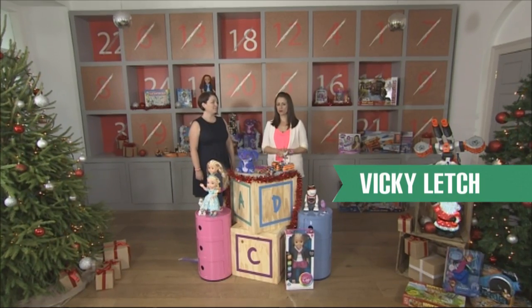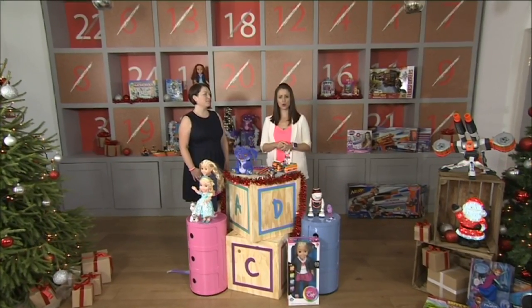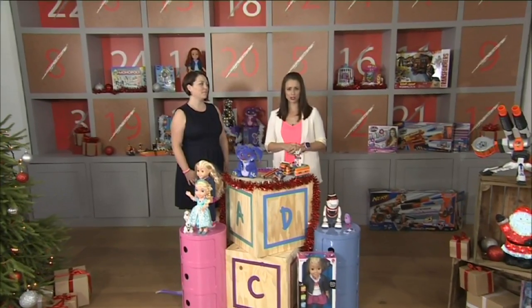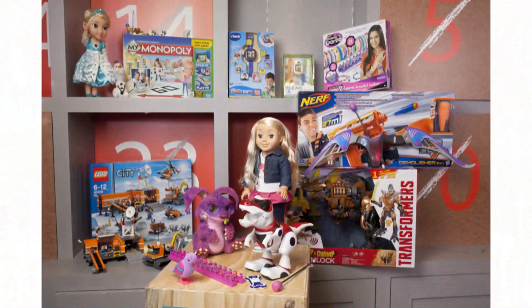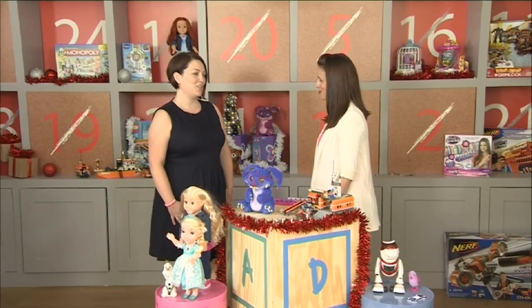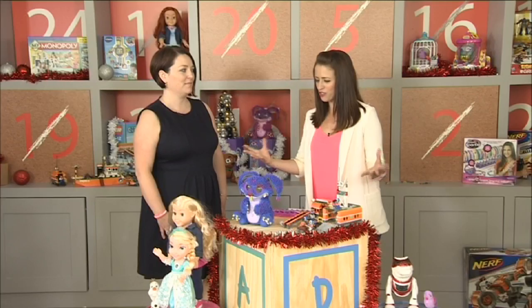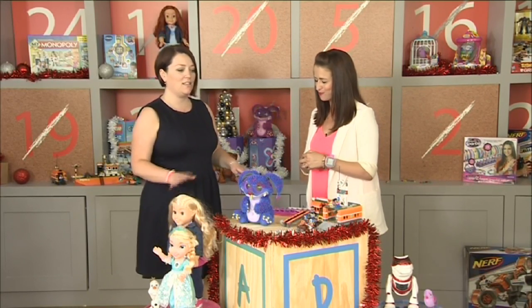Christmas may be five months away but that hasn't stopped us coming to a secret location in London to give you a preview of Argos's top Christmas toys for 2014. This is the must-have list that we're predicting. Lindsay, I'm very excited to have you with us — you are a toy buyer at Argos and you're going to give us the lowdown on these fantastic and exciting toys. So where should we start?